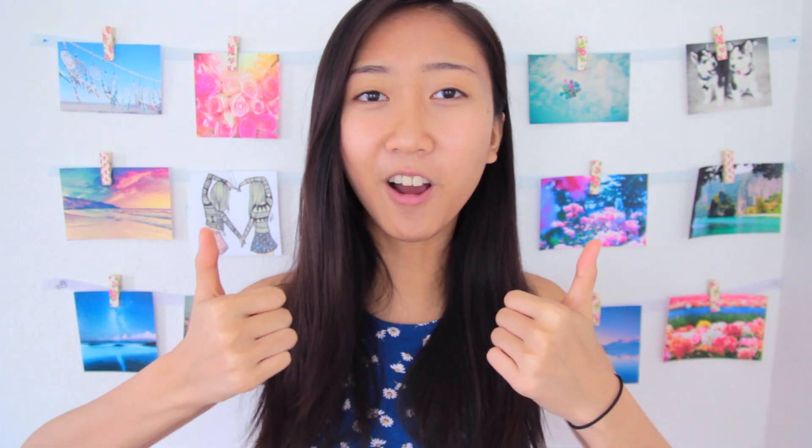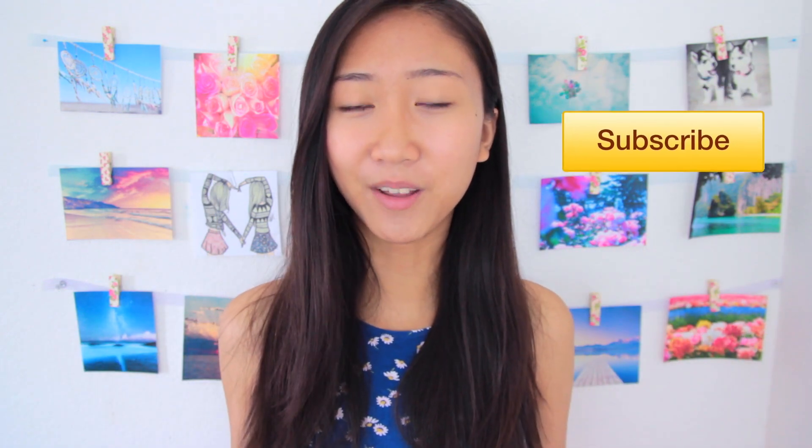Before we get started, let's try and get this video to 200 likes. And if you're not already subscribed, please subscribe — the button will be down below, as well as at the end of the video.